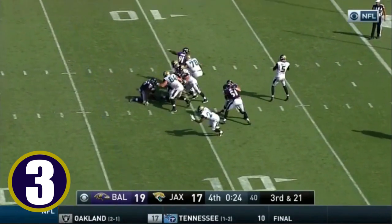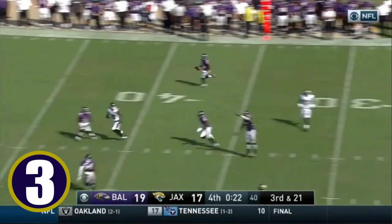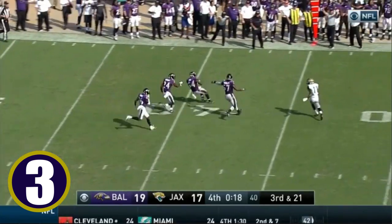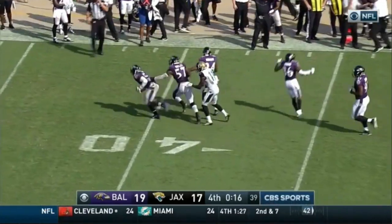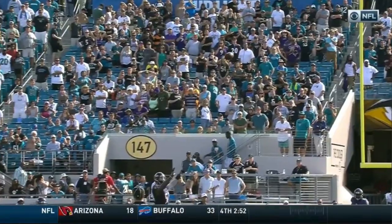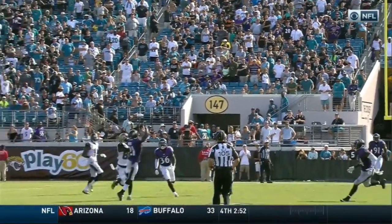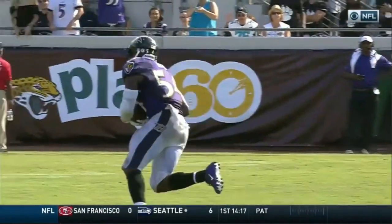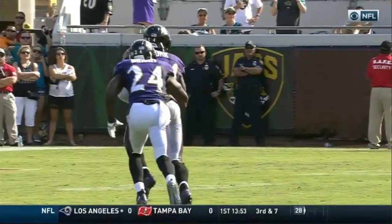Don't give them that short field. Bortles drops back to pass, middle of the field, and it is a tightrope by Zachary Moore. That'll do it as Zachary Moore slides down — no more timeouts, and you're trying to make a play down the field. The Ravens' secondary just all over it.